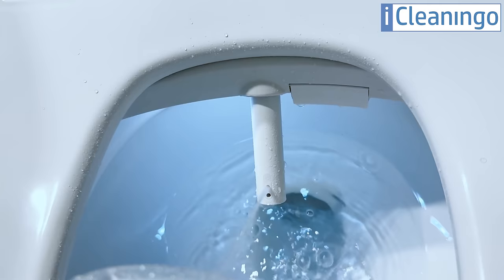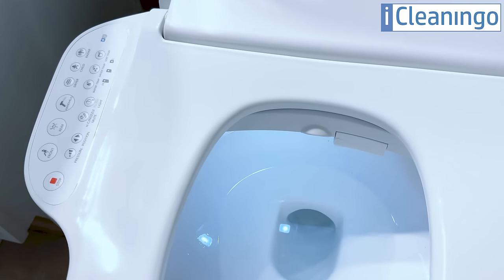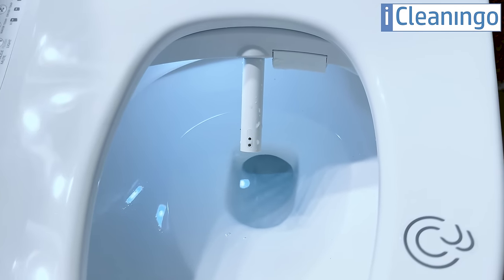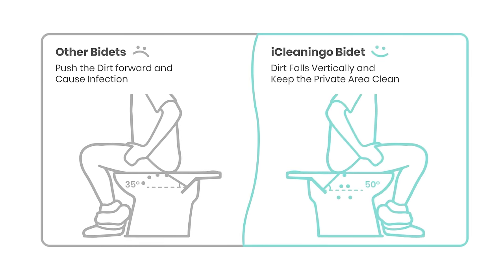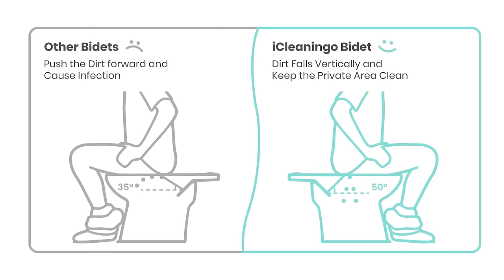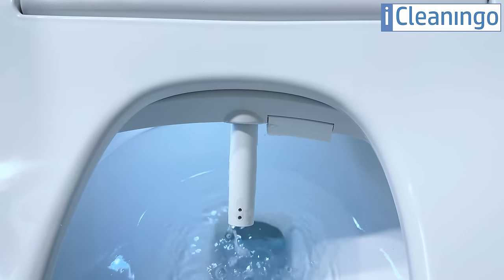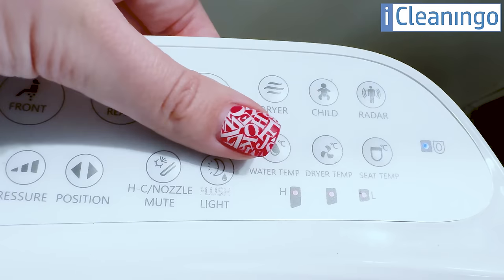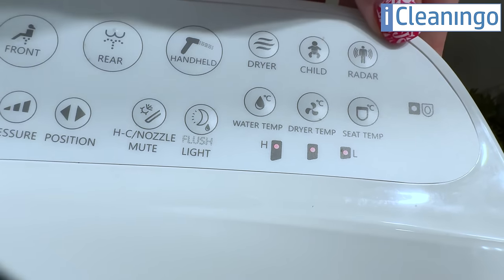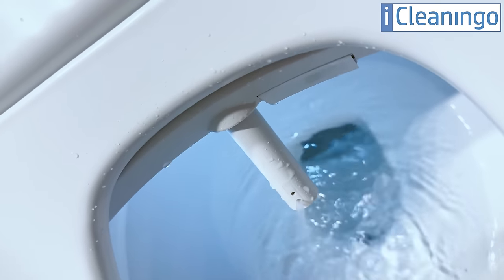This is a completely hands-free toilet experience. Researchers showed that a 50-degree high-angle spray is the correct and best angle for bidet use — it provides a cleaner and more hygienic cleansing experience. The iCleanigo bidet washes away dirt vertically, keeping private areas clean, whereas other bidets at a 35-degree angle push dirt forward instead of washing it, which can cause infection. This smart toilet seat offers three adjustable water temperatures controlled through the panel on top. You can also control the water pressure. It has a heated seat so you always sit on a warm one, especially during winter. It also has an oscillating spray for a gentle and enjoyable experience.